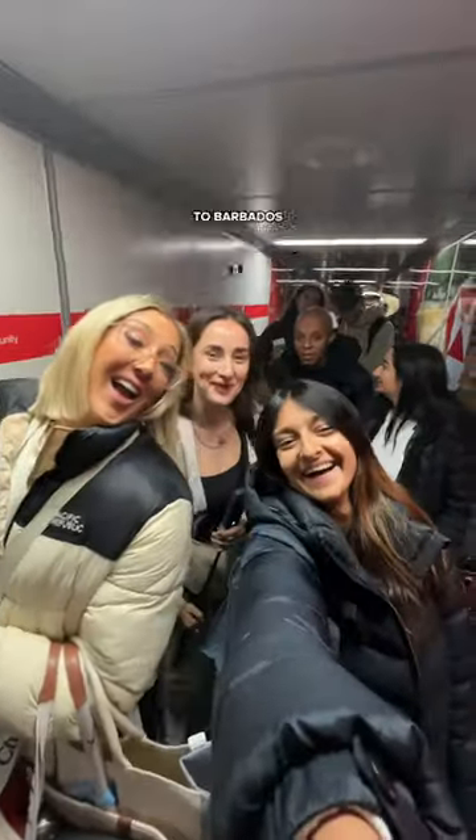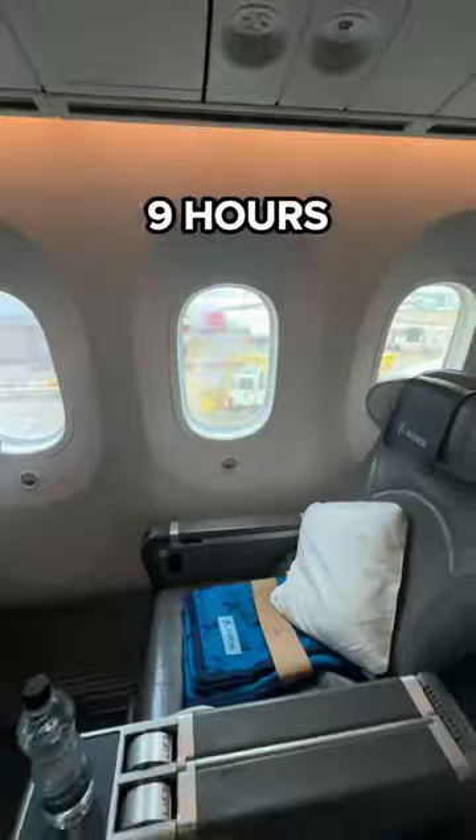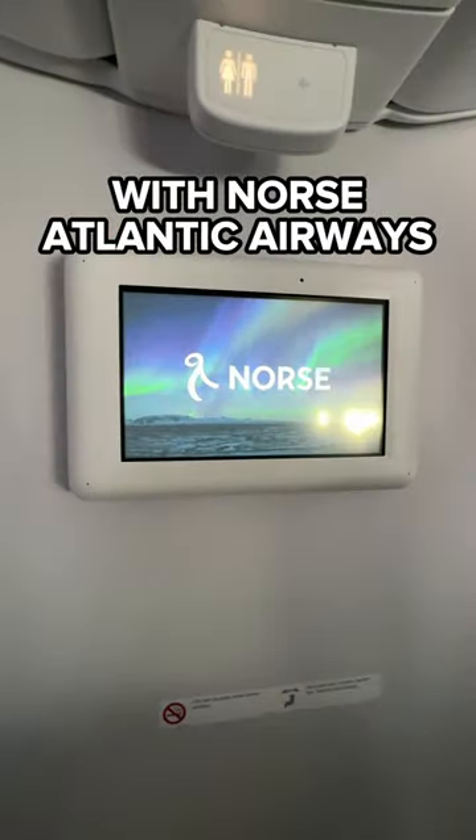Here's what it's like flying from London Gatwick to Barbados. This is a direct 9-hour flight flying with North Atlantic Airways.